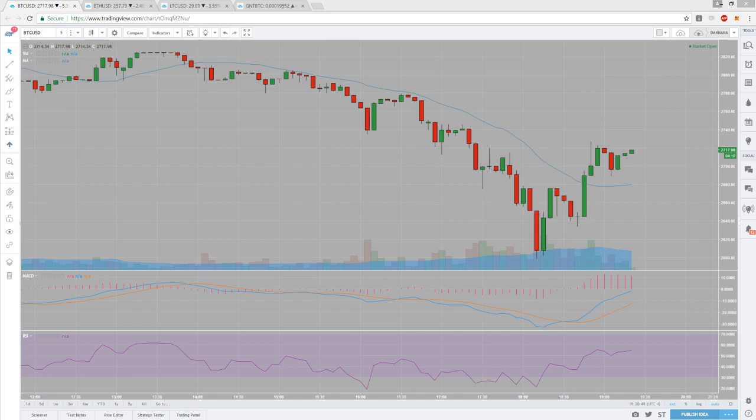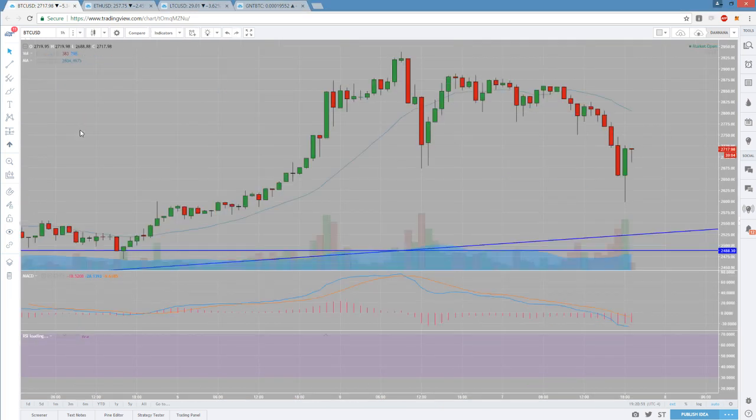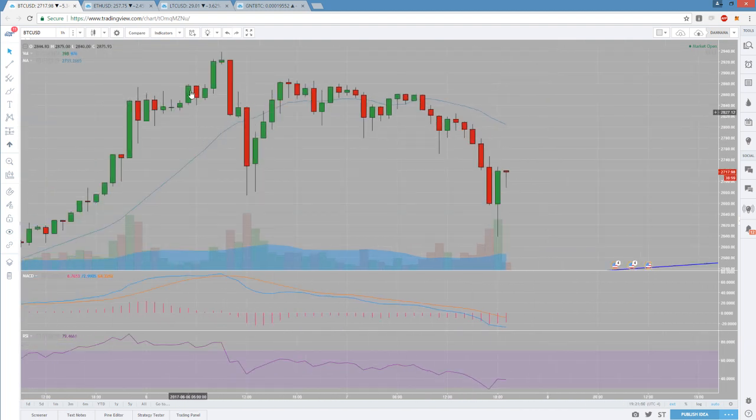Hello everyone, checking in on a ton of crypto volatility. Love these oversold bounces. What we are watching here - let's start with Bitcoin, Ethereum, Litecoin, and Golem. What I'm watching was a lower high pattern on the hourly.